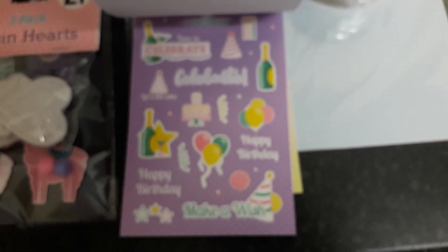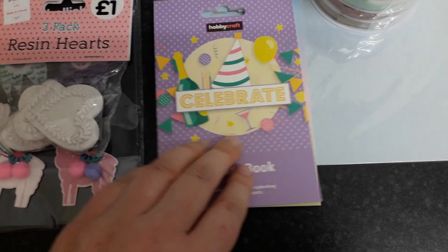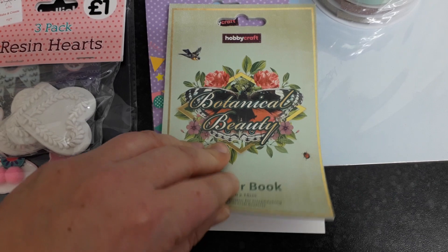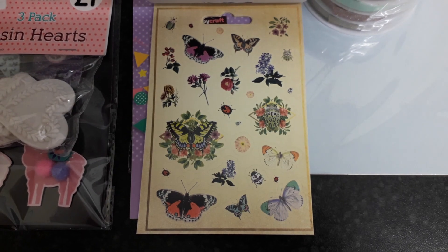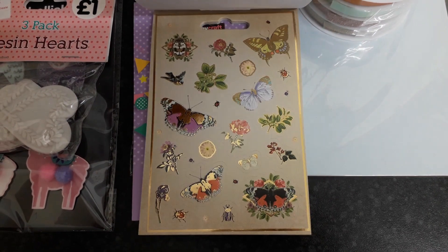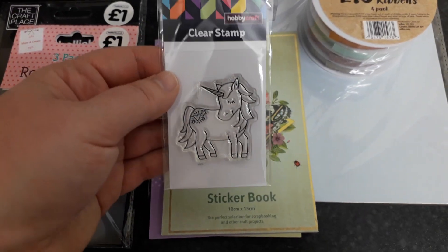I think a lot of you have seen these anyway, but just in case. I really like those ones. The last sticker book I got has butterflies and flowers — I love the gold on it as well. And I also bought this unicorn stamp.